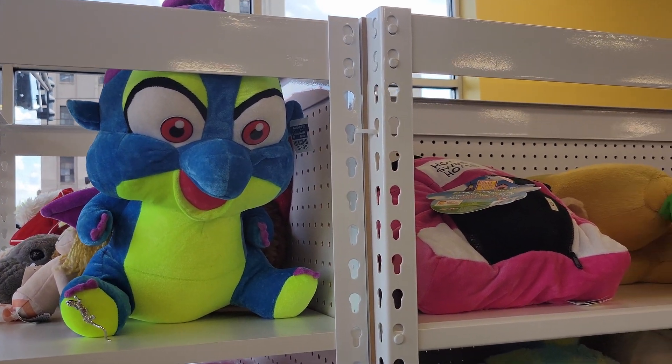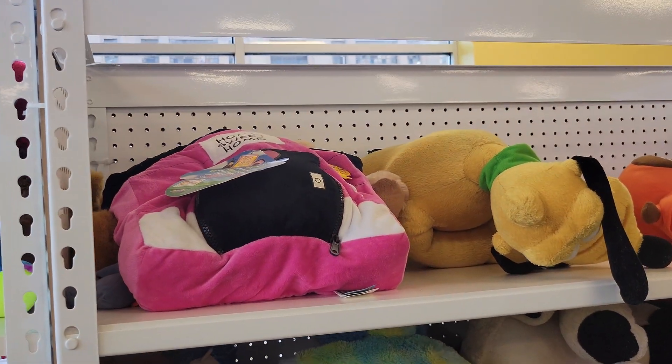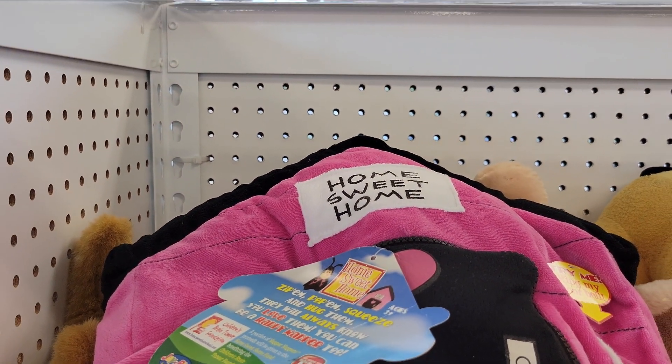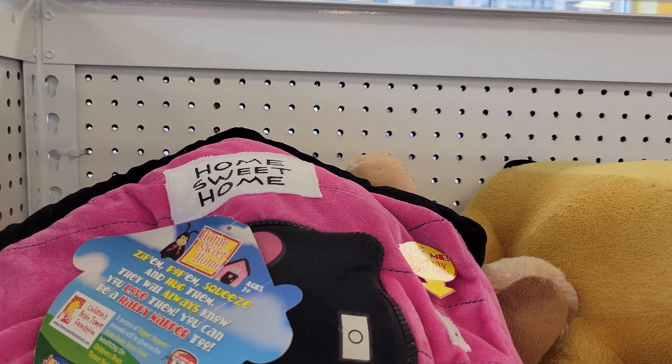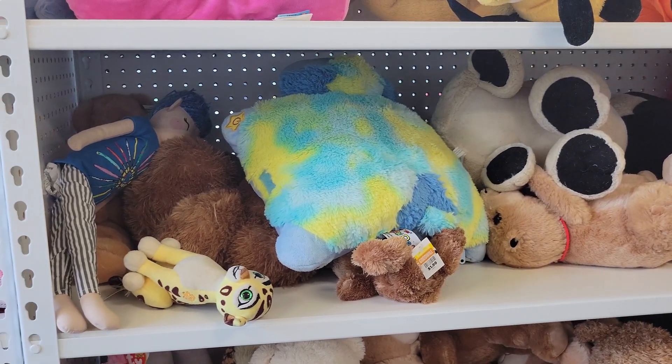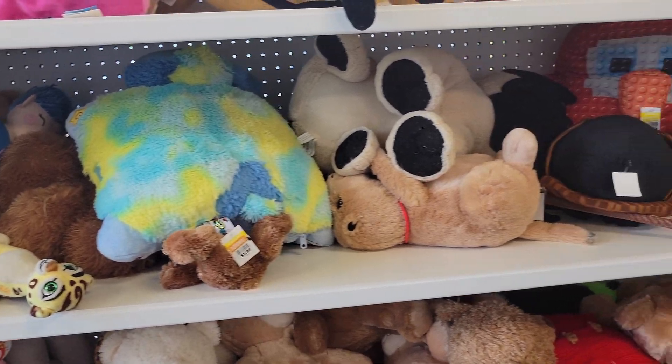Here are some stuffed animals — home sweet home! There's one for three bucks, and they have quite a huge collection of stuffed animals: monkeys, bears, all kinds in the back.